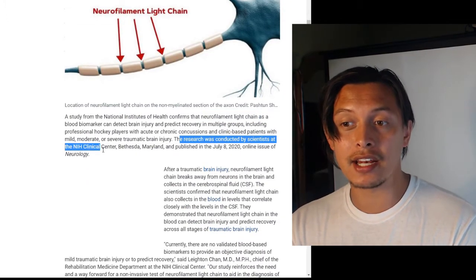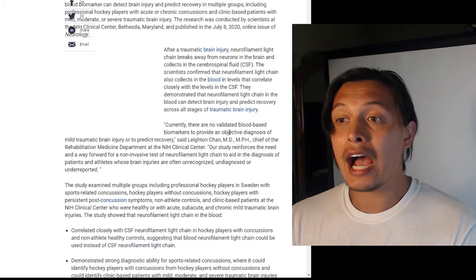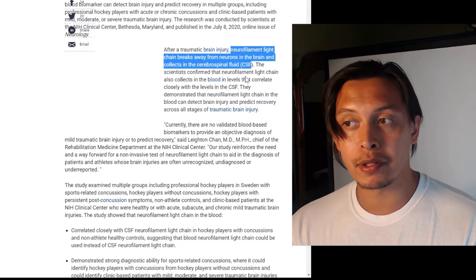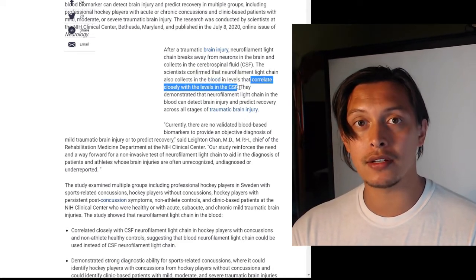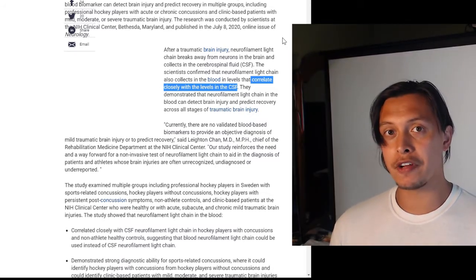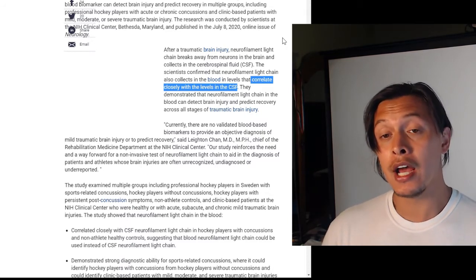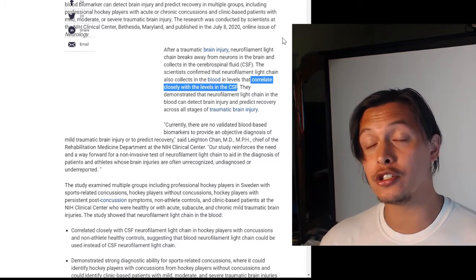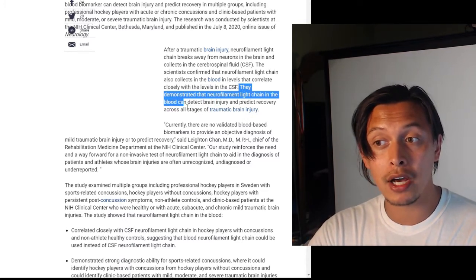This research was conducted by scientists at the NIH Clinical Center in Bethesda, Maryland, and published in the July 8th, 2020 online issue of Neurology. After a traumatic brain injury, neurofilament light chains break away from neurons in the brain and collect in the cerebrospinal fluid. The scientists confirmed that neurofilament light chain also collects in the blood at levels that correlate closely with CSF levels — which is critical, because if the blood levels didn't correlate properly with CSF concentrations, blood-based assays would be too noisy to be useful.